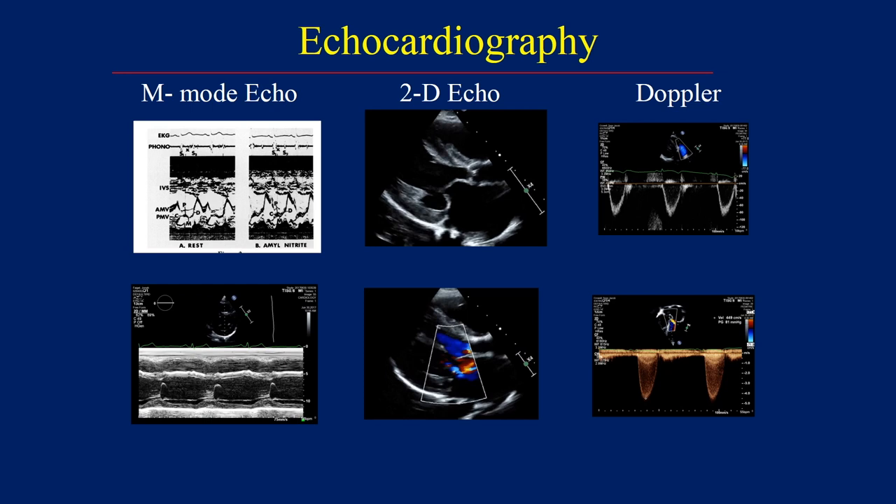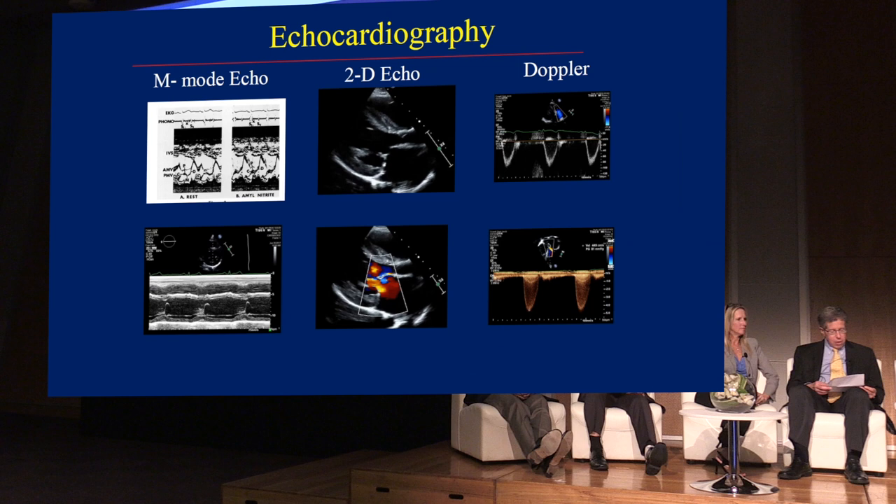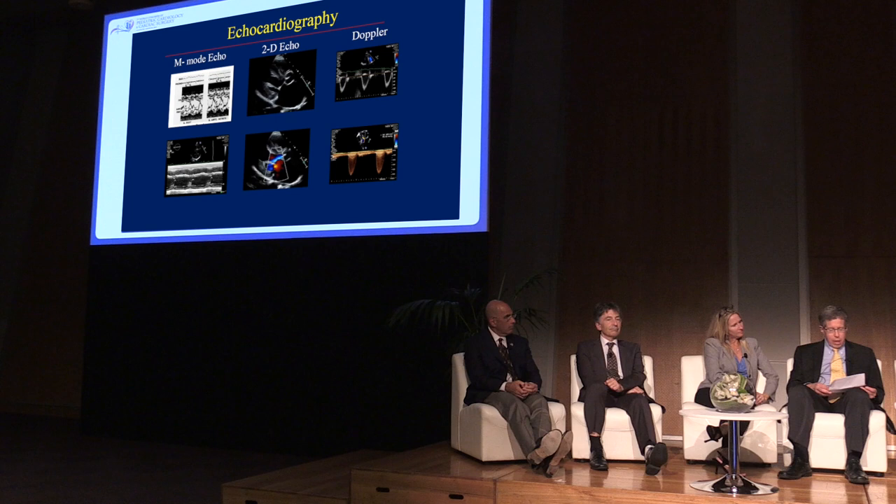I don't want to exclude any of the innovators, but I want to name a few because you'll understand the ubiquitous nature of this great innovation. There was Dick Meyer in Cincinnati, Norm Silverman in San Francisco, Hugh Allen, Stan Goldberg, David Wisconsin in Arizona, Jim Huda, Howard Goodgesell in Texas, and Jeff Smallhorn in London. It was a gold mine in non-invasive imaging.